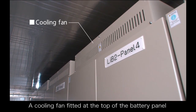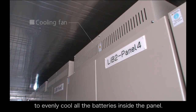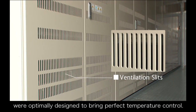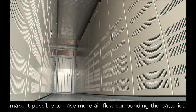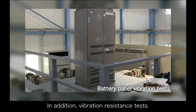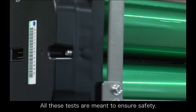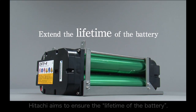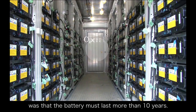A cooling fan fitted at the top of the battery panel will cool the batteries, but the cooling fan itself was not enough to evenly cool all the batteries inside the panel. Taking that into consideration, the spaces between the ventilation slits in the front of the panel were optimally designed to bring perfect temperature control. More slits in the bottom area make it possible to have more airflow surrounding the batteries, even for batteries far from the cooling fan. In addition, vibration resistance tests were carried out to prepare for any possible situation. All these tests are meant to ensure safety. Hitachi aims to ensure the lifetime of the battery — one requirement that had to be satisfied before the Christina launch was that the battery had to last more than 10 years.